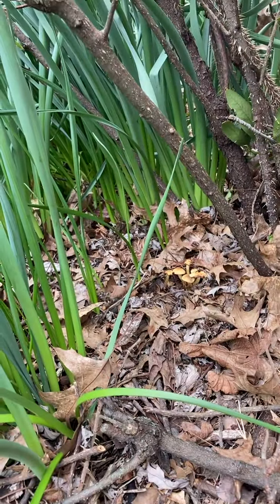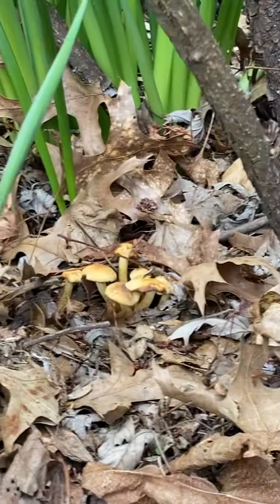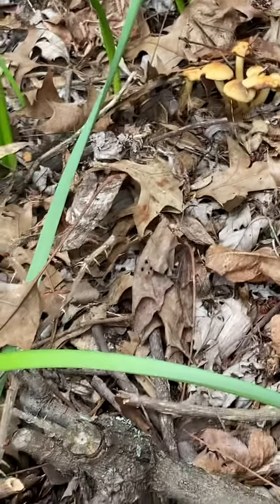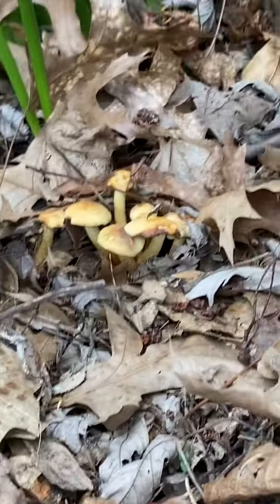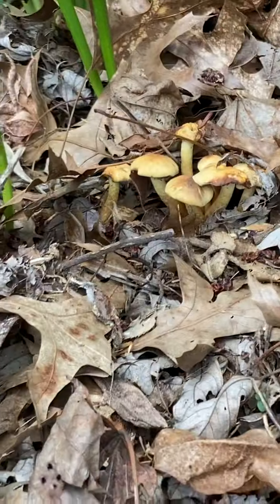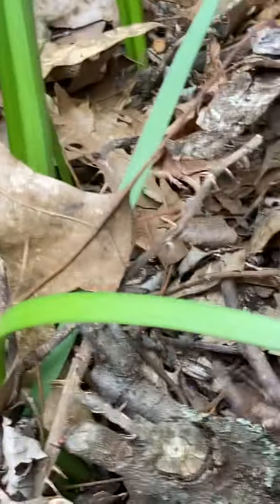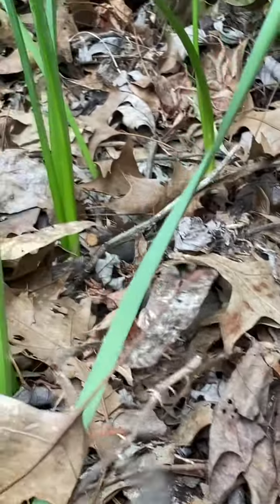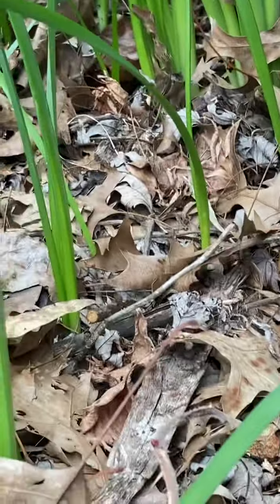I just wanted to quickly show you the mushrooms growing in my front yard. This front yard has wood chips, and look at the wonderful goodness in my front yard — I just love it. This is definitely a sign of good soil underneath. I have about four or five inches deep of wood chips placed here about two years ago, and it's still decomposing.